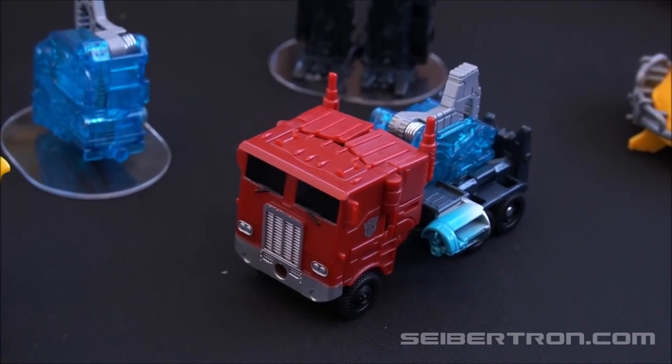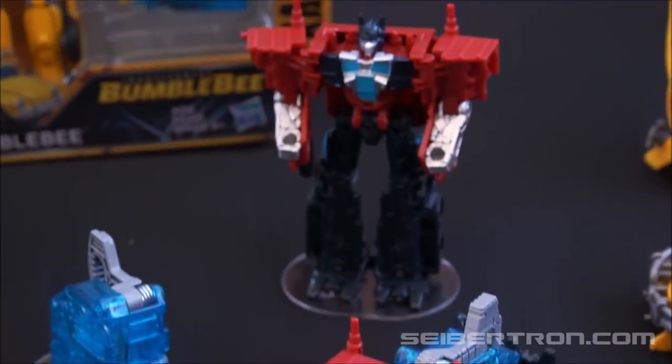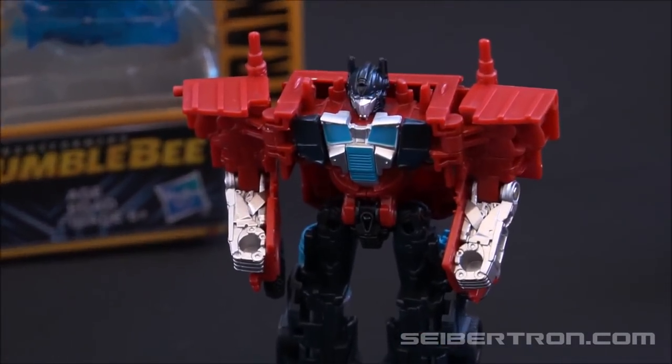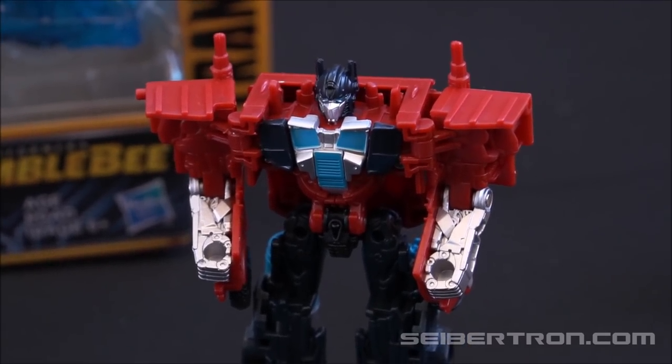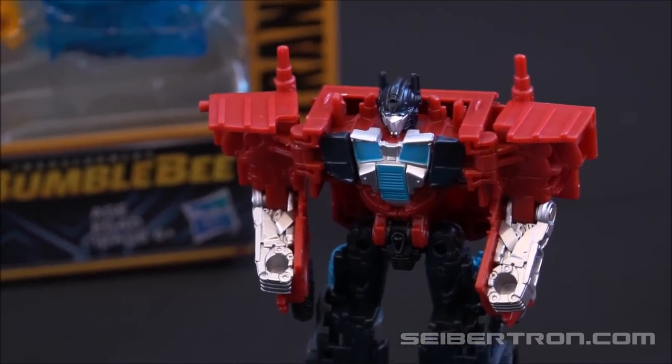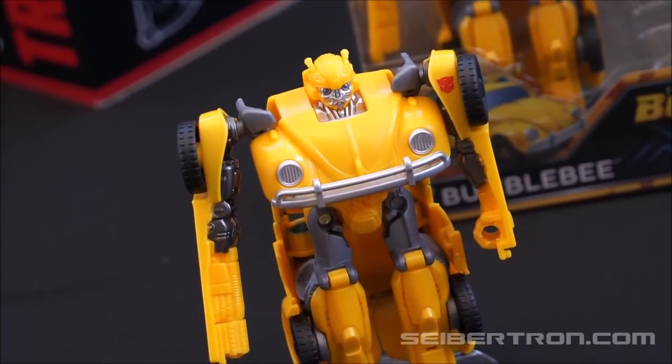You guys need any more evidence that we're getting the G1 style movie Optimus Prime in the Bumblebee movie? Fingers crossed, because there are products that seem to be pointing in that direction. Let's give them a trailer and we'll call it a day.